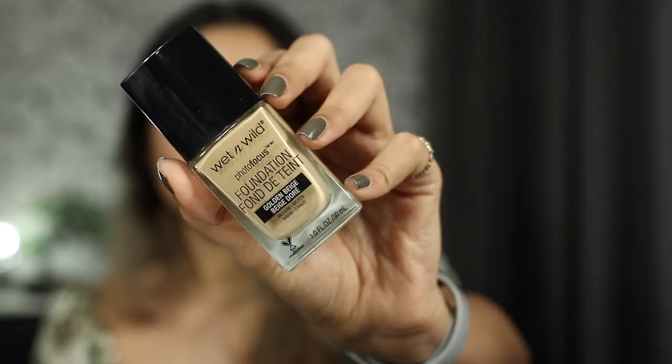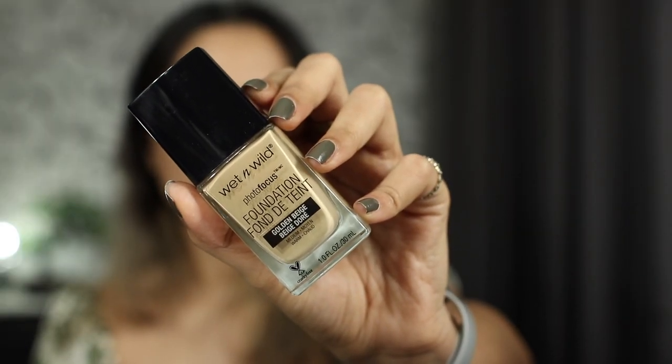Moving on to foundation. This is my favorite drugstore foundation. The Wet n Wild Photofocus foundation is one of my absolute favorites, not just from the drugstore but overall. If you're looking for a foundation that gives full coverage and you don't want to break the bank, please buy this one — the quality is super good. You can also tone it down by mixing it into your moisturizer for a beautiful tinted moisturizer effect. I'm going to take a little on the back of my hand — a little goes a long way — dot it all over my face, and don't forget your neck, then blend it out.